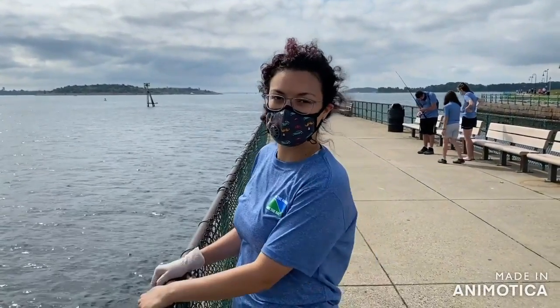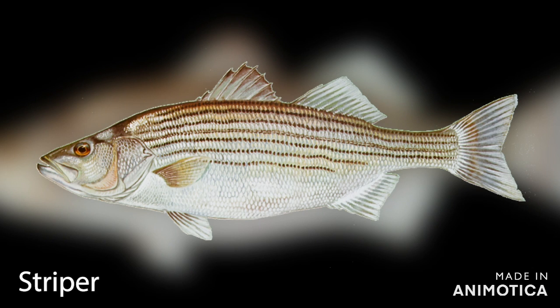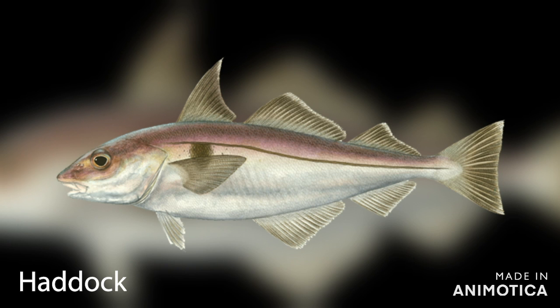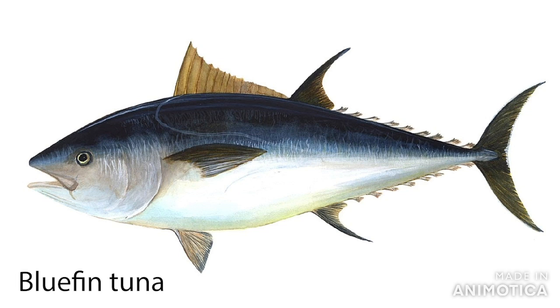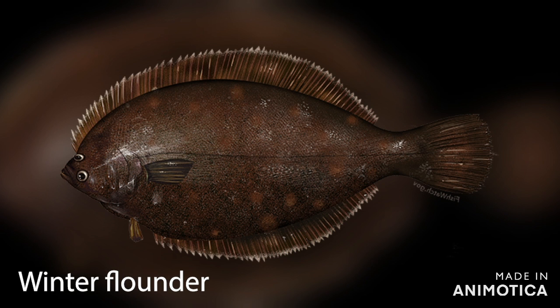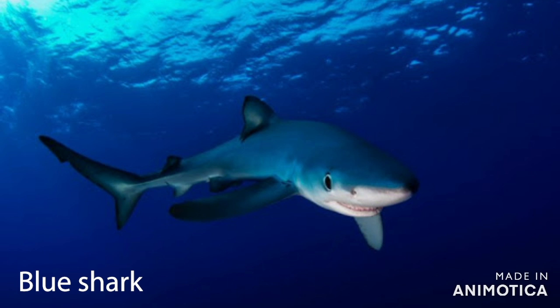We're going to see which fish are sustainable and which aren't, and show you all of that. I'm going to introduce you to the Massachusetts saltwater fish — all the fish you'll see are here in the Boston Harbor or Massachusetts Bay. We have the striped bass, cod — which gave Cape Cod its name — haddock, pollock, black sea bass, bluefish, porgy, tautog, bluefin tuna, bonito, yellowfin tuna, scup, summer flounder, and winter flounder. There are also two sharks: the shortfin mako and the blue shark.